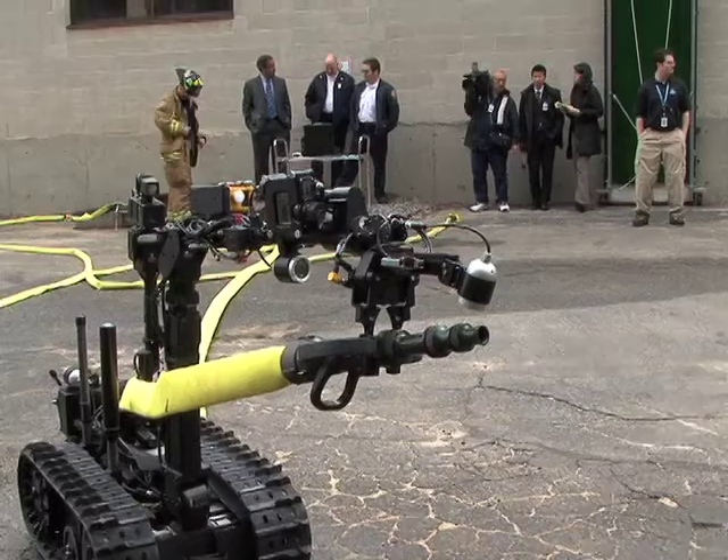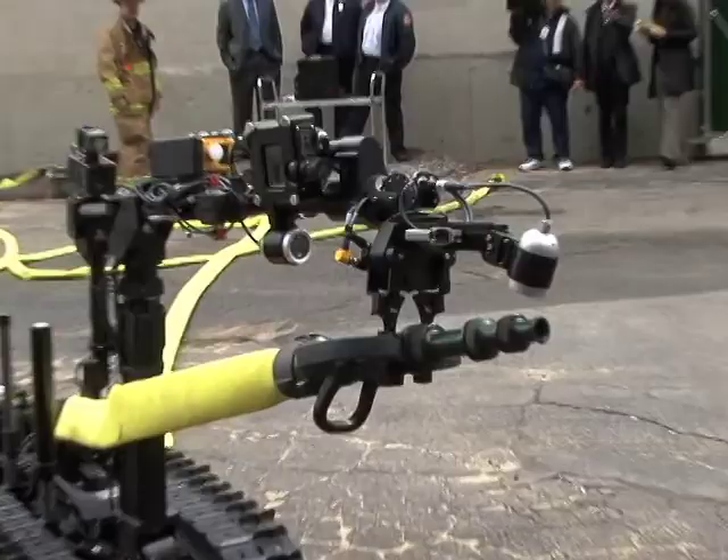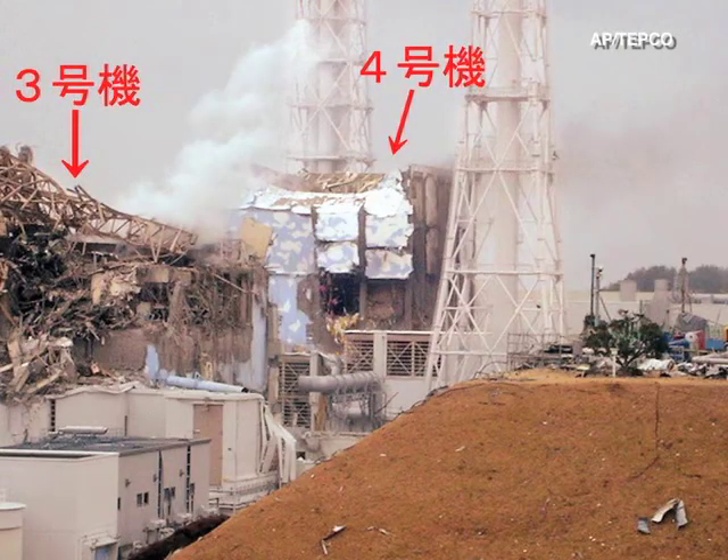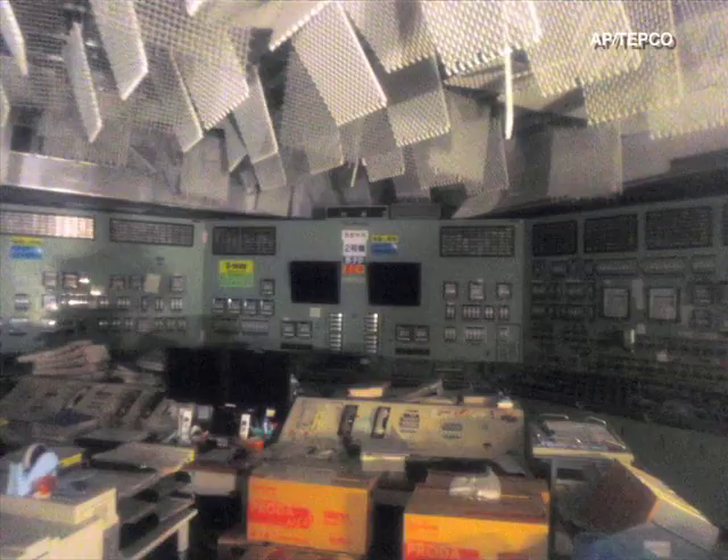With the robot that we were just demonstrating, the sensors on board allow hazmat teams to go into unknown areas with unknown contamination and establish whether the levels are safe for personnel to enter.